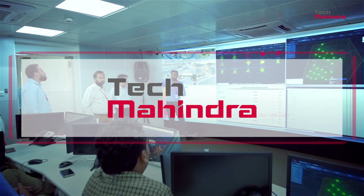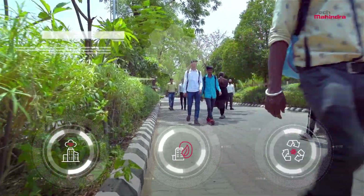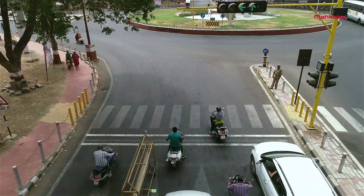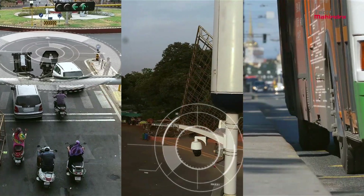Tech Mahindra is proud to have played a pivotal role in this smart, sustainable, and transformative initiative. Our smart city solutions are already powering the infrastructure and public utilities of Gandhinagar. These solutions are up and running at traffic lights, public spaces, bus stands, and more.